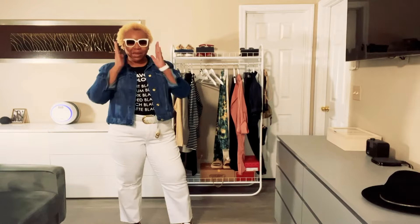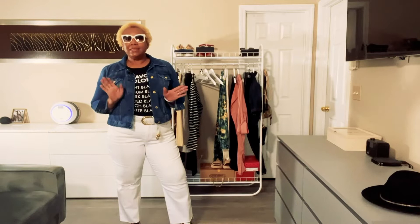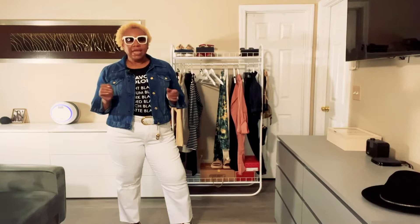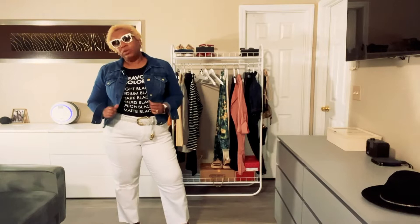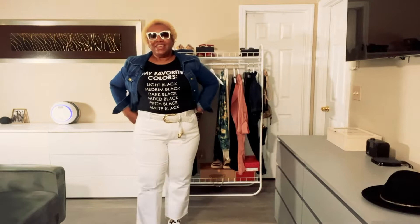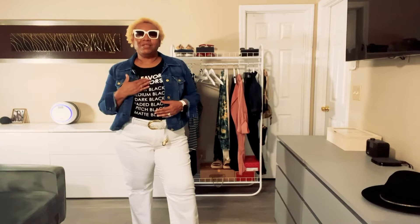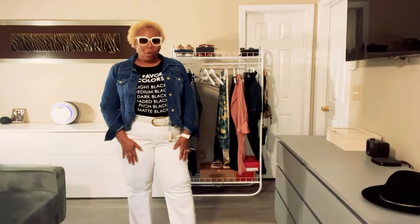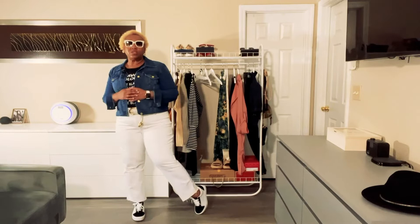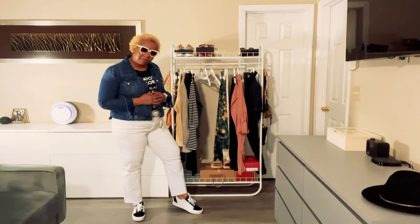My next look features a pair of white square frame glasses by Quay. Quay is another brand of sunglasses with very good quality and very affordable pricing. I'm wearing a blue jean jacket with gold tone buttons, white straight leg jeans with a little distressing at the knee, and a message t-shirt that says 'my favorite colors are all these different shades of black.' The white of the tee pops off the black to go with these white sunglasses. The sneaker I chose is by Vans with a really bold black suede toe.